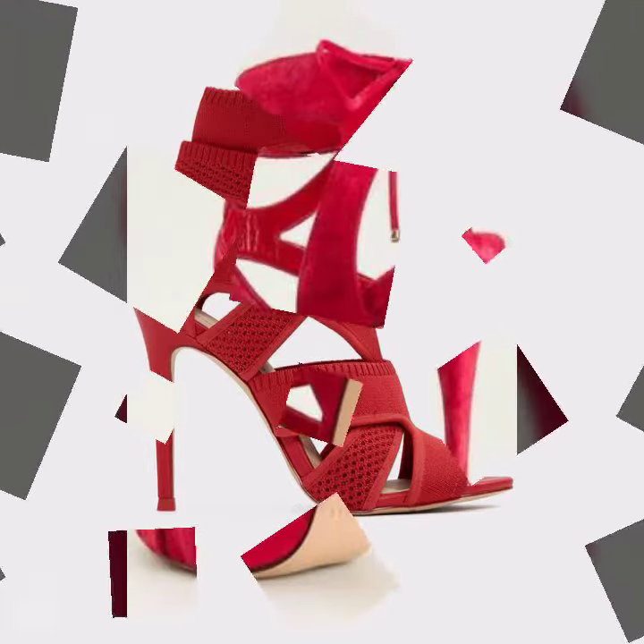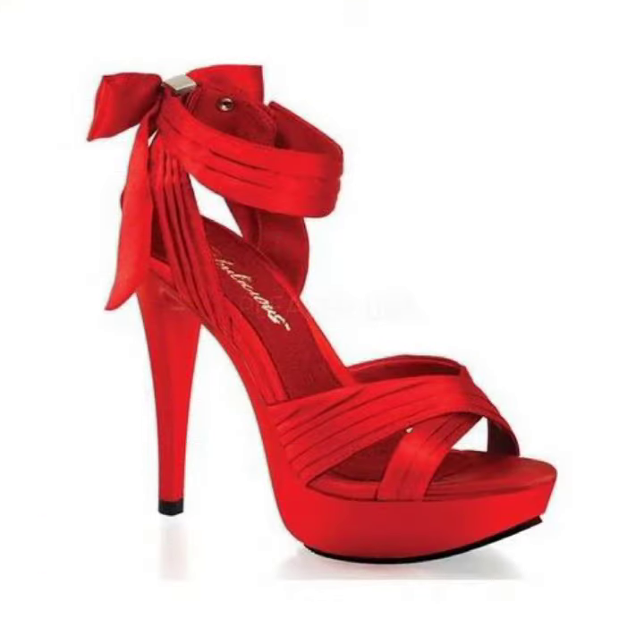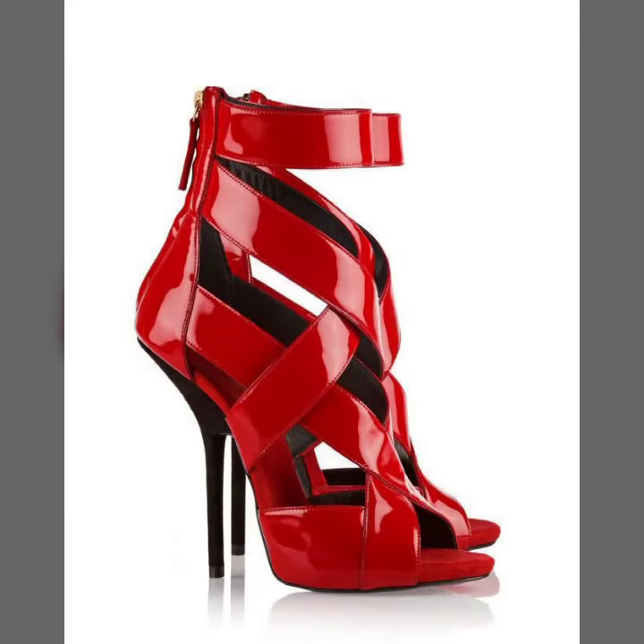Friends, I always try to bring useful videos and useful content for you. So please don't forget to like my video, don't forget to share my video, and also give your feedback in the comment section about my collection — how was the video and how were the designs of women's red high heel.